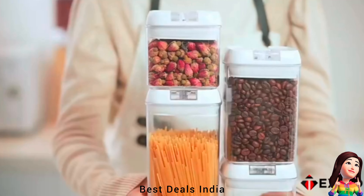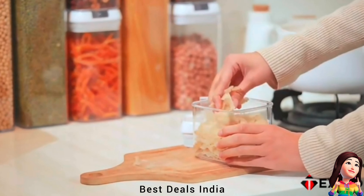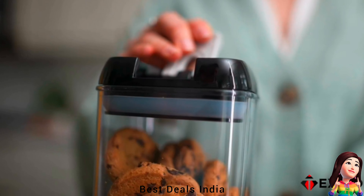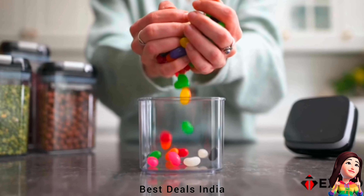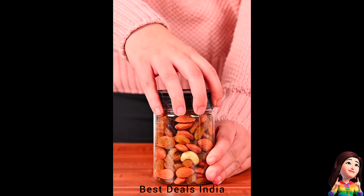9. Containers — the lids with silicone gasket make these storage containers airtight, and the top flips open easily. The airtight storage system will always keep your food dry and fresh. All containers share the same lids, making them easy to wash, dry and reuse. Can also be used as spice containers for kitchen storage. Product link is given in the ninth link.